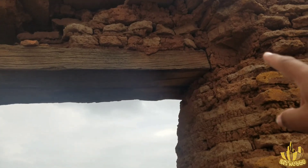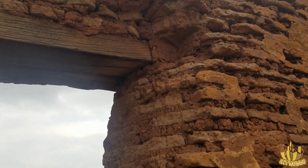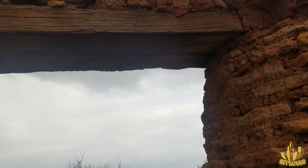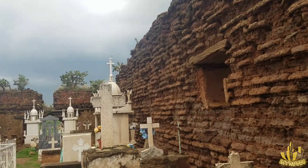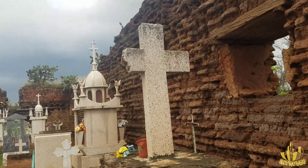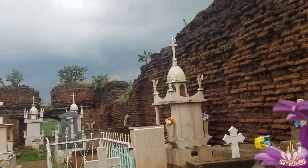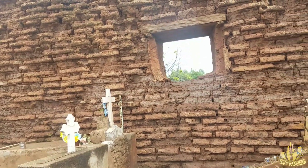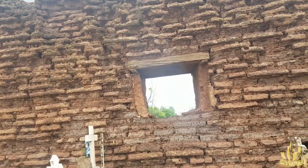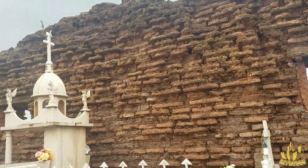Ya podemos ver ahí que las vigas ya sostienen muy poco. En cualquier momento ya también se va a venir abajo. La verdad este lugar está impresionante, lo antiguo que es, y todavía sigue aquí en pie una parte de lo que fue la iglesia.